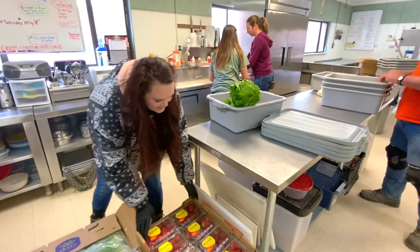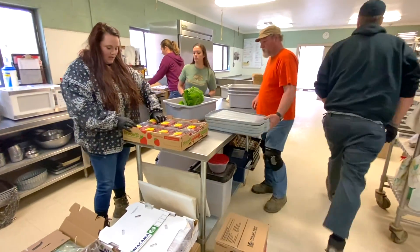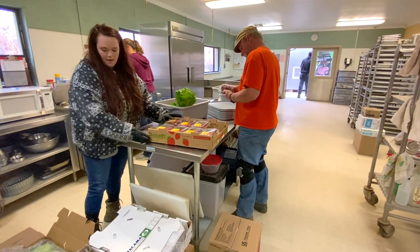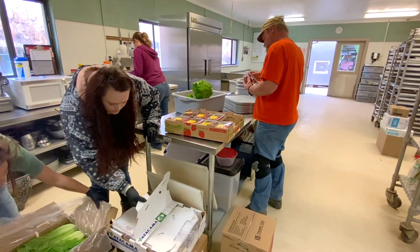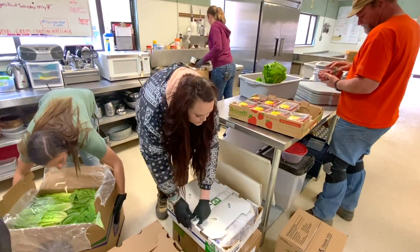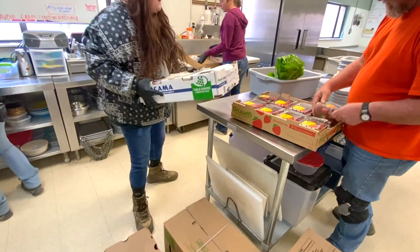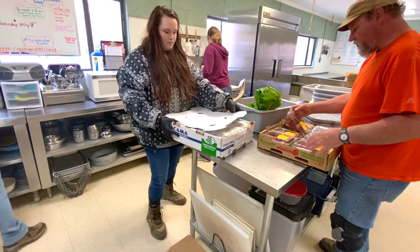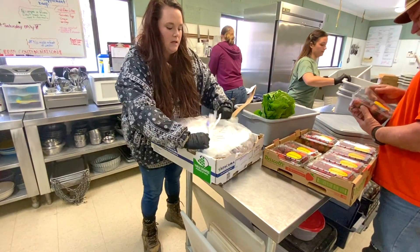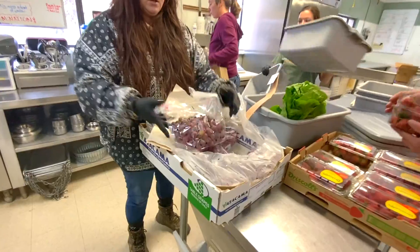Strawberries — we open all of these and put them in the bin, making sure they look good. And we've got grapes — all grapes — and everything is packing really nicely. The grapes look good, and we'll put these in the fridge.